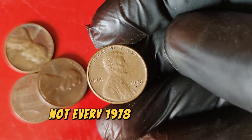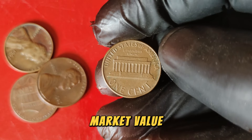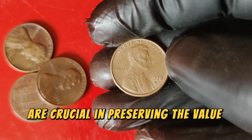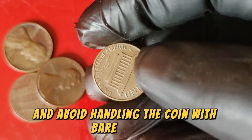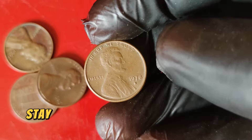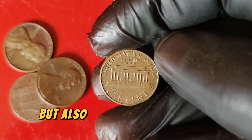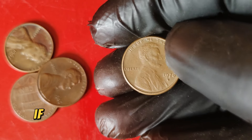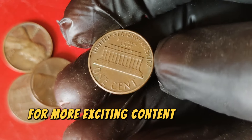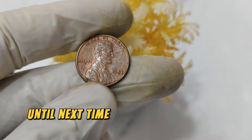Having your coin graded by a professional service like PCGS or NGC is essential for establishing its value. Not every 1978 D penny will command such a high price — condition, rarity, and demand all play critical roles. Proper care and storage are crucial: use protective holders and avoid handling the coin with bare fingers to prevent damage. If you're a collector looking to add this gem or hoping to sell one you already own, stay updated on market trends and consult with experts. Coins like the 1978 D Lincoln penny represent significant investment opportunities.